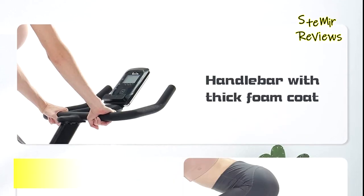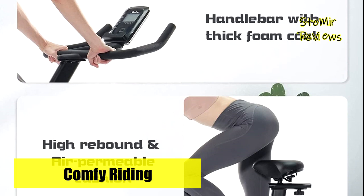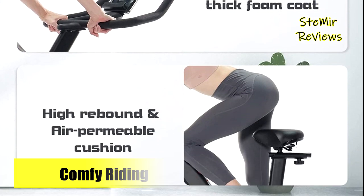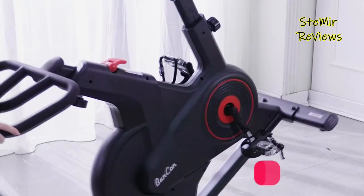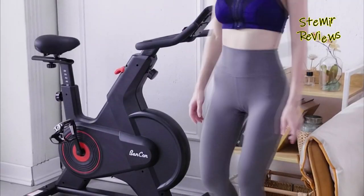A phone or tablet holder allows for entertainment during workouts. Banken Bike is protected with a one-year frame and parts warranty. Banken also offers lifetime professional customer service and technical support.